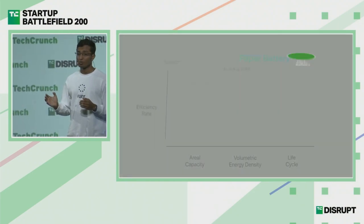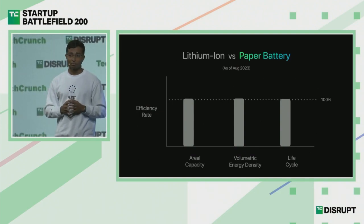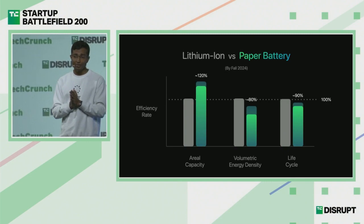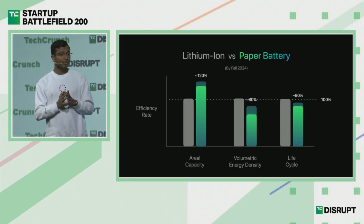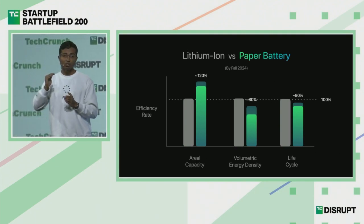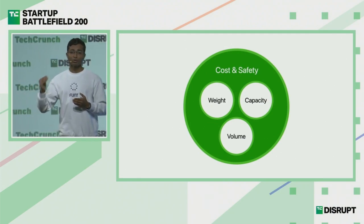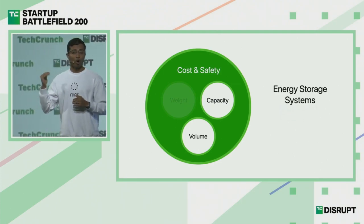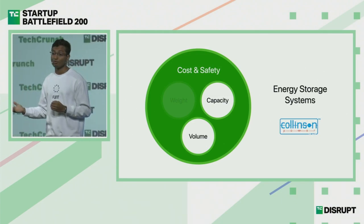On performance, we compared against lithium batteries using three industry-standard metrics. This is how our paper batteries perform today, and how we expect them to improve after one year of R&D. We are not just comparing — we are pioneering. Given our current performance, we developed three versions of specialized paper batteries for focused applications where we can match or outperform lithium batteries. We are working with Collinson Powers, one of Singapore's largest energy storage solution providers — who run airports, military camps, and universities — on energy storage systems.